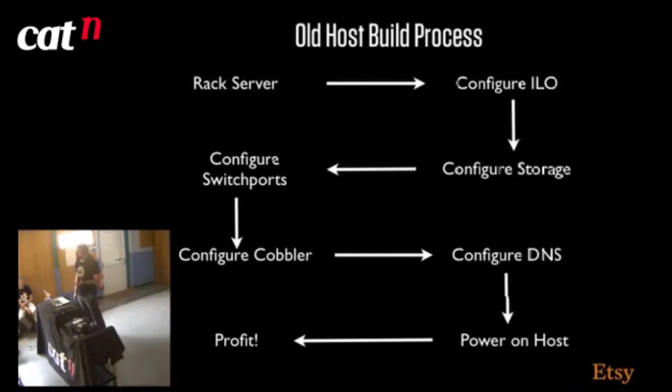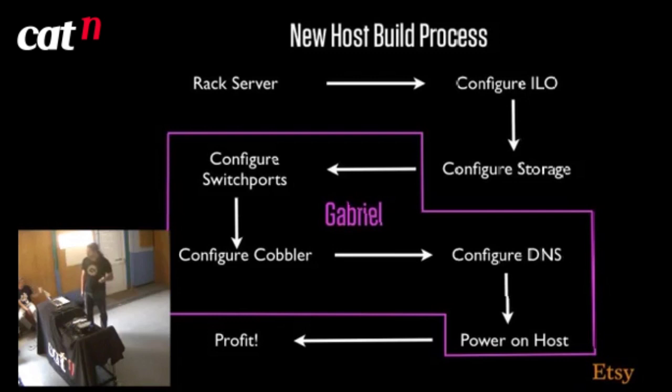We basically outgrew this process — it was immensely painful. Building a server was quite quick because we had Cobbler doing the heavy lifting. But actually getting the server to the point where Cobbler could install it often took longer than the OS install itself. Because we're happy computing types, we decided to automate this out of the equation, so we wrote two tools. The first tool was Gabriel — inspired by Tumblr's Collins tool presented at Velocity. Gabriel automates the switch ports, Cobbler, DNS and power-on part of the equation.